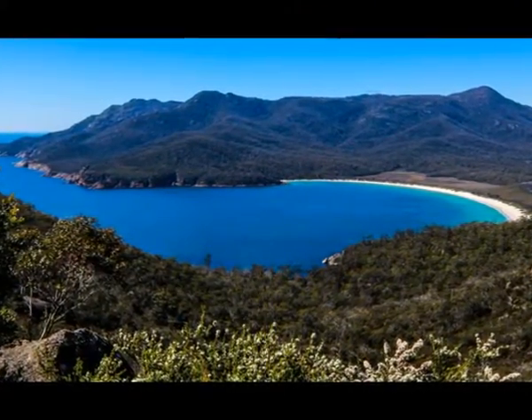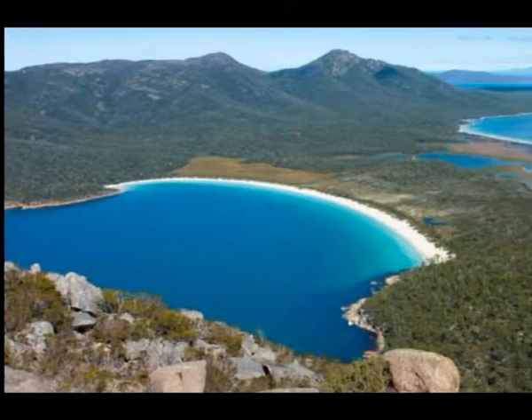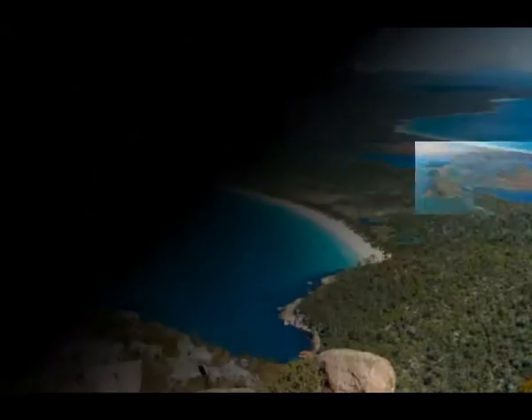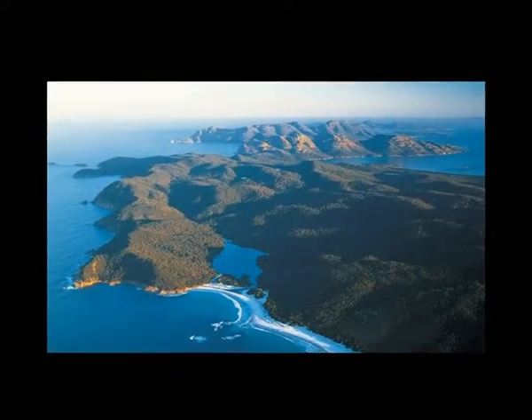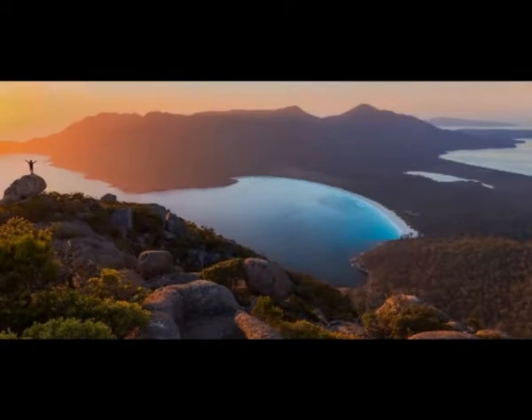Freycinet National Park offers a wide variety of activities. Take a walk to the pass overlooking the perfectly shaped Wineglass Bay, track the entire length of the Freycinet Peninsula on a three-day walk, or try less strenuous activities like beach strolls, swimming, or wildlife spotting.